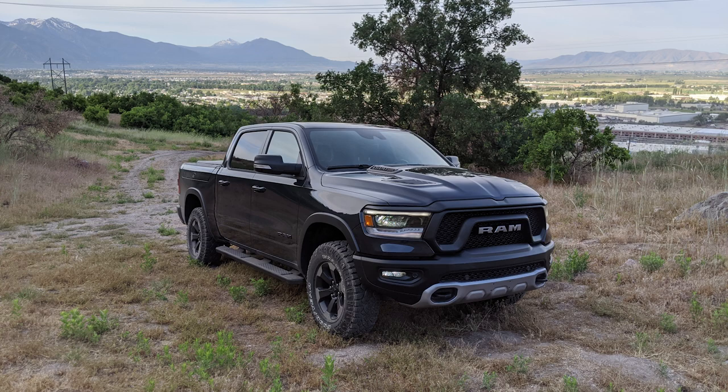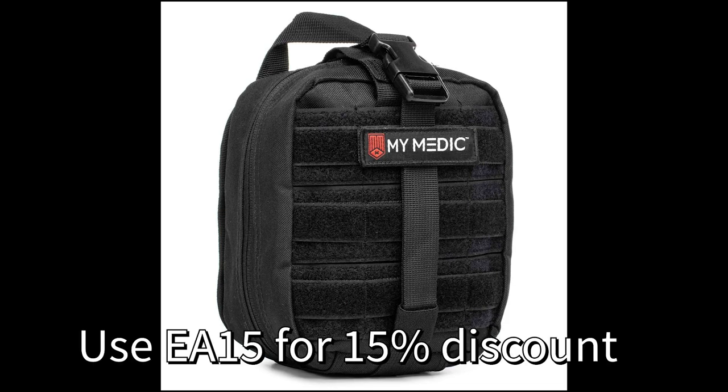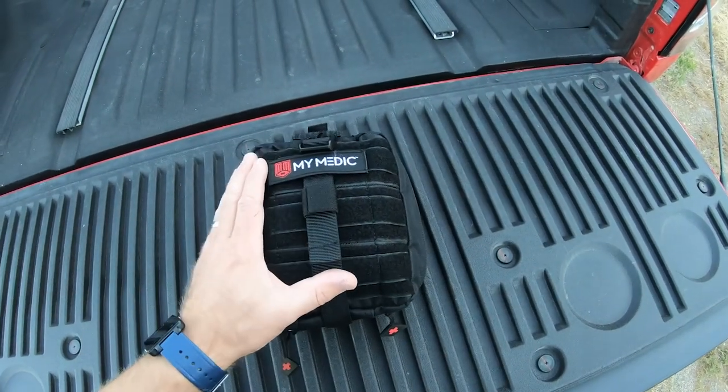As a thank you to all of you, I've decided to do another giveaway that anyone can sign up for. I'll have the link below once it's up and ready to go. There will be a few items. The first item I'm going to cover is the MyFAC first aid kit from MyMedic, and there's also a discount code — use EA-15 to get 15% off anything you purchase from MyMedic. We're planning to give this away around Labor Day.